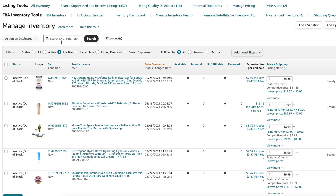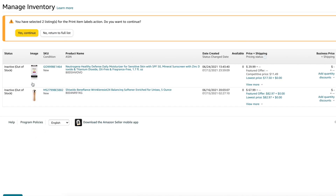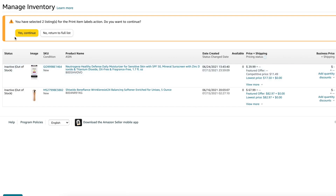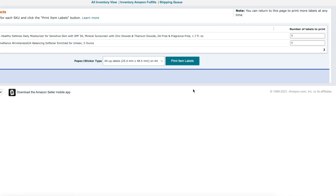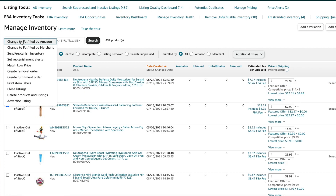Seller hack number four: if you ever need extra FNSKU labels while packing a shipment, here's a quick way to print them. From your Seller Central account, go to Manage Inventory, check the items you want labels for, and click 'Print Item Labels.' Enter how many you want and print. While in Manage Inventory — bonus tip — if you ever need to do a removal order, select the items and hit 'Create Removal Order,' then enter your address. I didn't know the label trick until early last year and it's been a lifesaver.